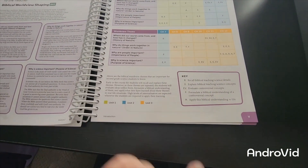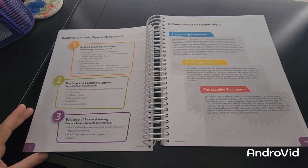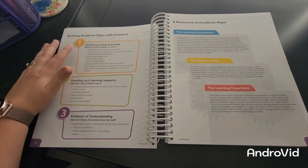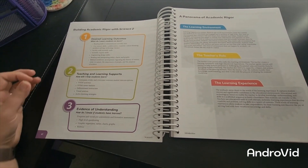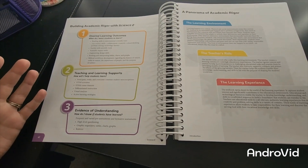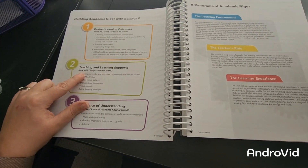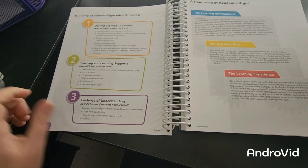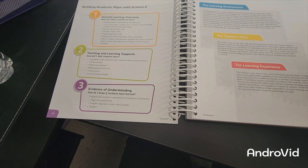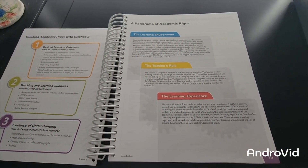Here you have the building academic rigor with Science 2. Number one shows you the desired learning outcomes — what do I want students to learn? Number two is teaching and learning supports — how will I help students learn? And number three is evidence of understanding — how do I know if students have learned? There's also a panorama of academic rigor covering the learning environment, the teacher's role, and the learning experience.